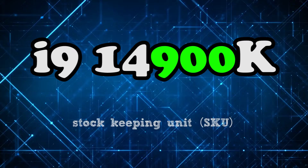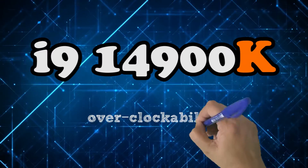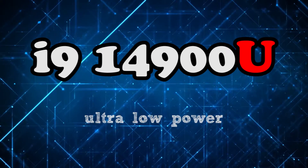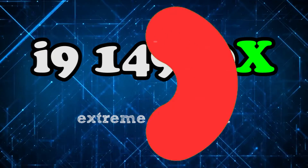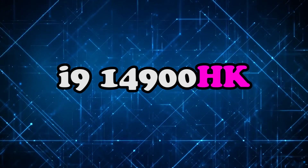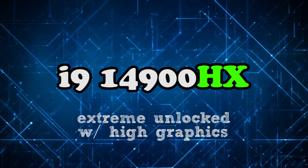For the Intel i9-14900K, the SKU is 900, so you can expect it to be at the top of the line. At the end of the product name, there are suffixes indicating features: K for overclockability, F for the absence of integrated graphics, H for high-performance graphics, U for ultra-low power — commonly found on laptops — and X for extreme unlocked or high desktop performance. There are a few more, but that's basically all you need to know in 2024. And if you see combined letters, like HX or HK processors, it still has the same meanings — just combine them. In the case of HX, it's an extreme unlocked processor with high-performance graphics.